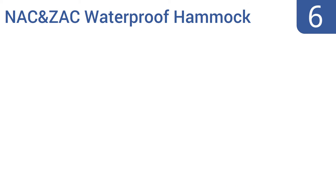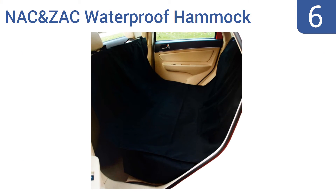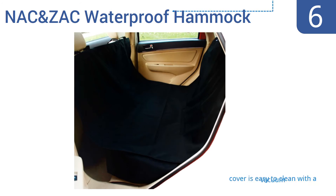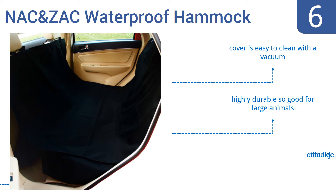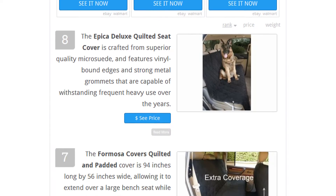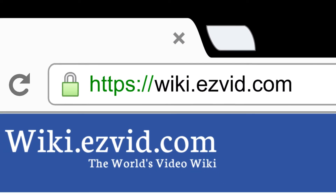Coming in at number 6 on our list, the Knack & Zack Waterproof Hammock delivers comfortable hammock-style support and features three-layer protection against liquids and tear damage. The additional flaps keep the cover in place when dogs jump in or out. It's easy to clean with a vacuum and is highly durable, so it's good for large animals. However, it is on the bulky side. To see all this stuff, go to wiki.easyvid.com and search for Dog Seat Covers or click beneath this video.